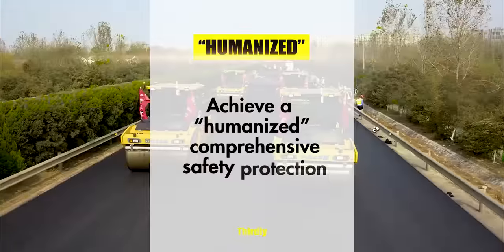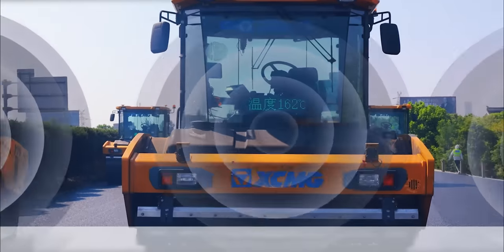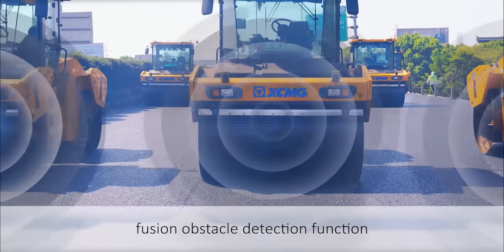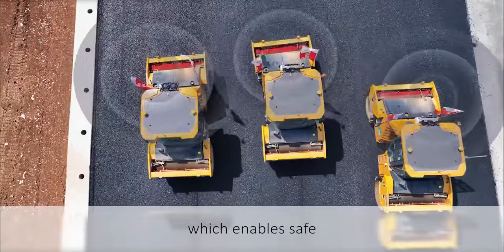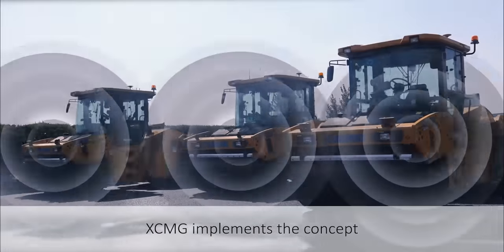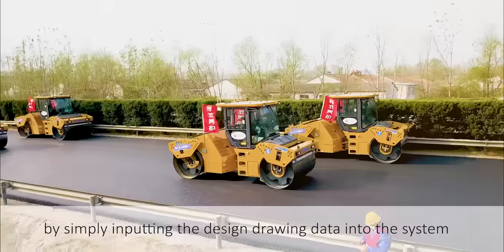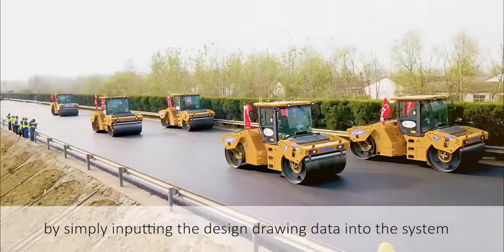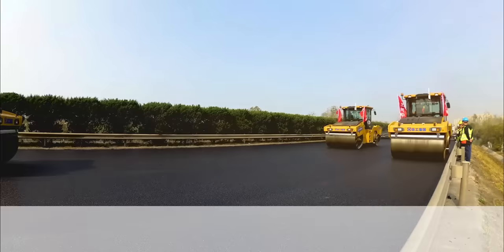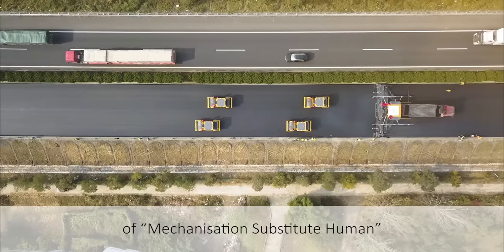Thirdly, achieving humanized comprehensive safety protection. The system is equipped with a multi-sensor fusion obstacle detection function, which enables safe round-the-clock operations. XCMG implements the concept of automation labor reduction by simply inputting the design drawing data into the system. The system will independently make construction decisions, truly realizing the goal of mechanization substituting human labor.